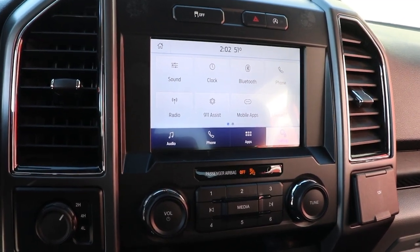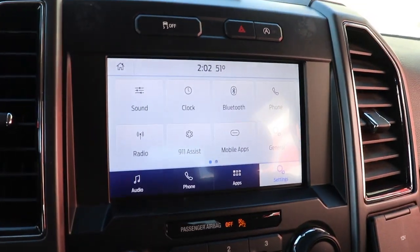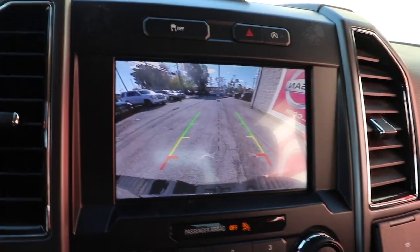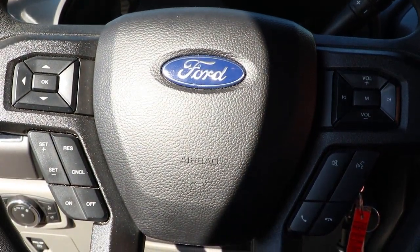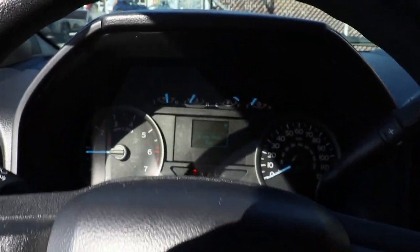You're going to love the 2020 Ford F-150. With less than 70,000 miles on the odometer, this vehicle stands out from the rest. Enjoy a new level of ease and confidence whether at work or play when you're in this F-150.